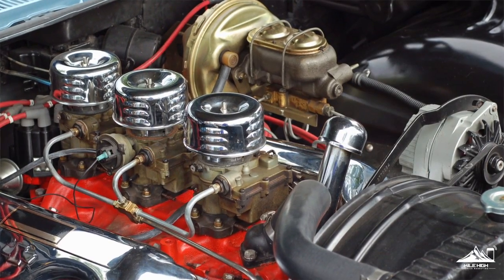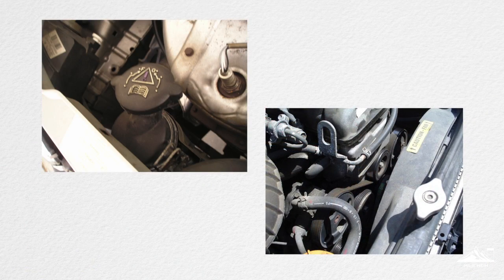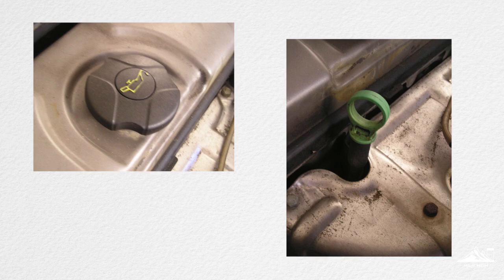Every 3 months it's a good idea to have your coolant level and mixture checked. Coolant is important because it helps regulate the temperature of your engine in all seasons and can help you avoid costly radiator repairs. Your oil and brake fluid should also be checked to ensure proper lubrication for moving parts.